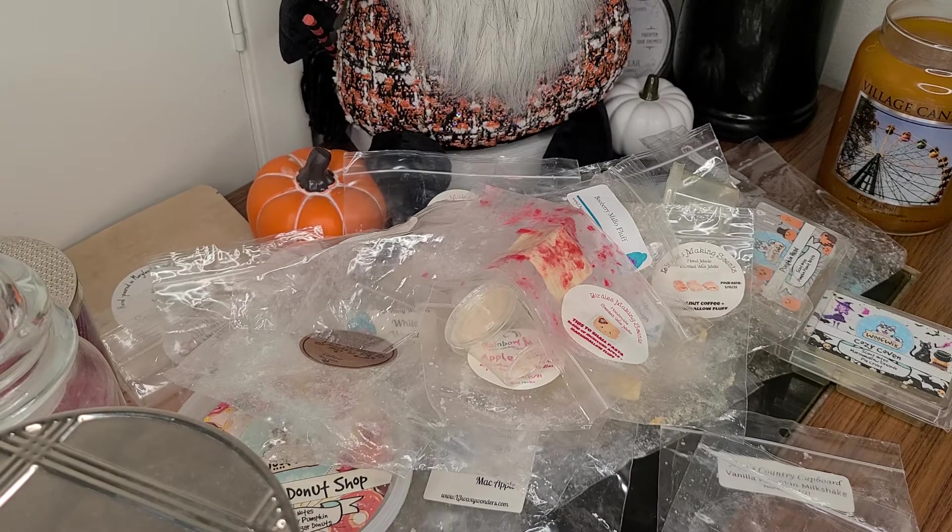All right guys, super long video. Thank you so much for hanging on. Thank you for joining me and going over what wax I've melted, repurchased, and love. It was a really great couple weeks of melting. I loved everything. I hope you guys have a beautiful week and we will talk again soon. Bye!